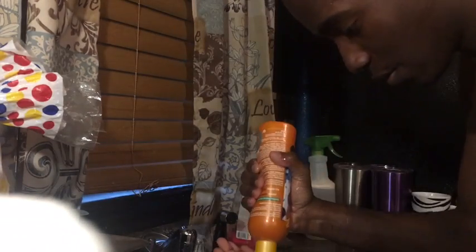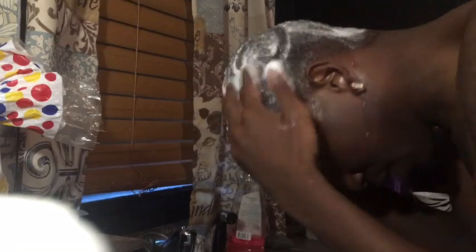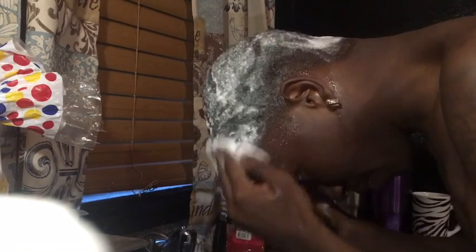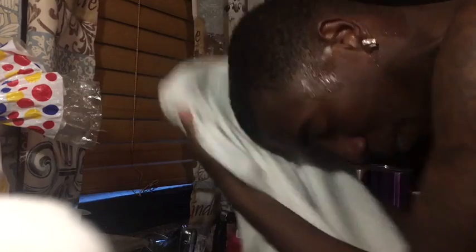You're always supposed to wash your hair like two or three times, but this time I did two because I didn't need that much. Make sure you get all in your scalp and everything, because you don't want your head to be nasty and dirty before you put your product in there. Now I'm all done. Make sure you leave your hair a little wet because you always want it a little moist.